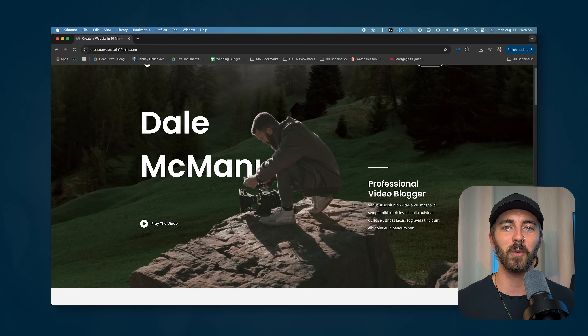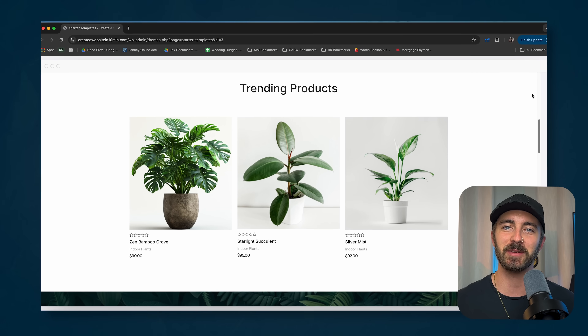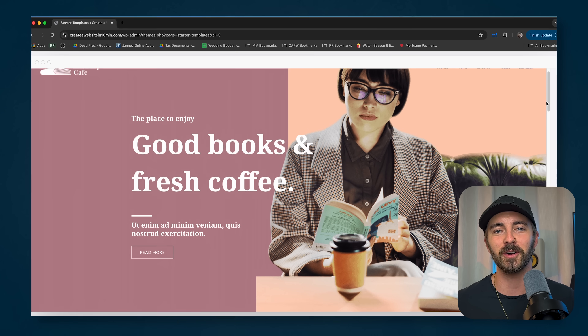Hey, I'm Dale, and in this video I'm going to be showing you how to make a website with WordPress in just 10 minutes. Yes, it can actually be done that quick. A lot of people think that you need to hire a developer, or you need to know how to code, or you need to spend weeks learning how to build a website — and it's just not true. You can do it in just a few minutes, and I'm going to show you how right now.